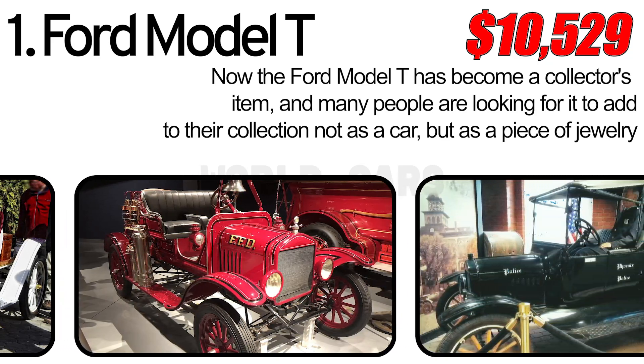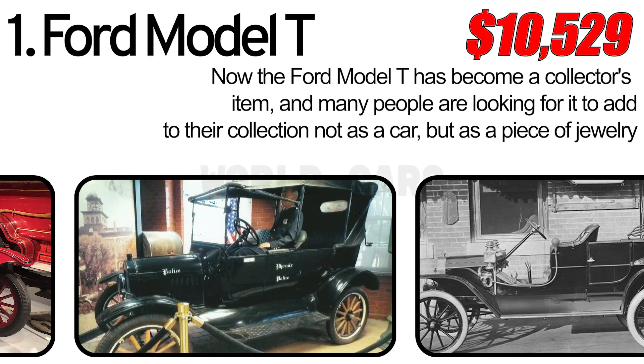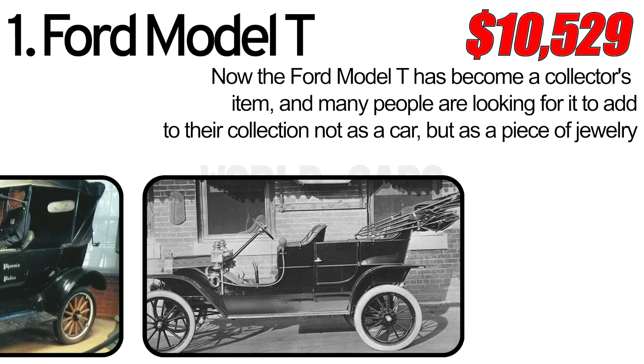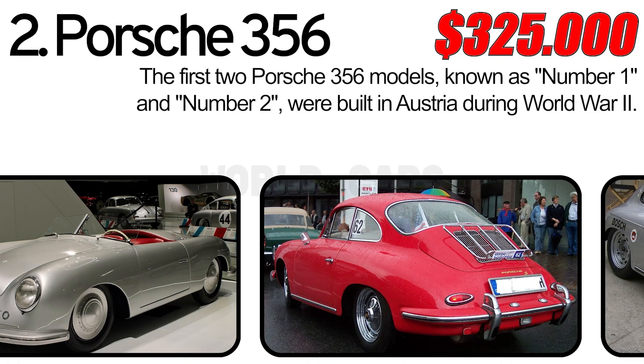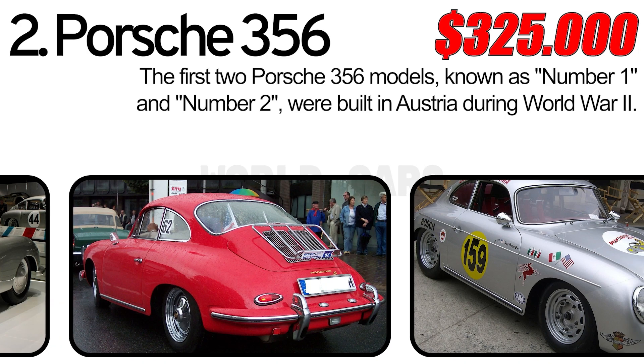Now the Ford Model T has become a collector's item and many people are looking for it to add to their collection — not as a car, but as a piece of jewelry, a diamond of automotive construction.